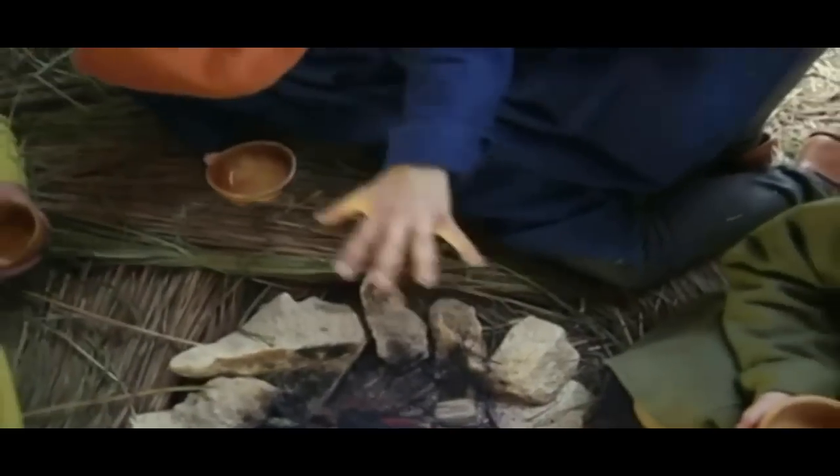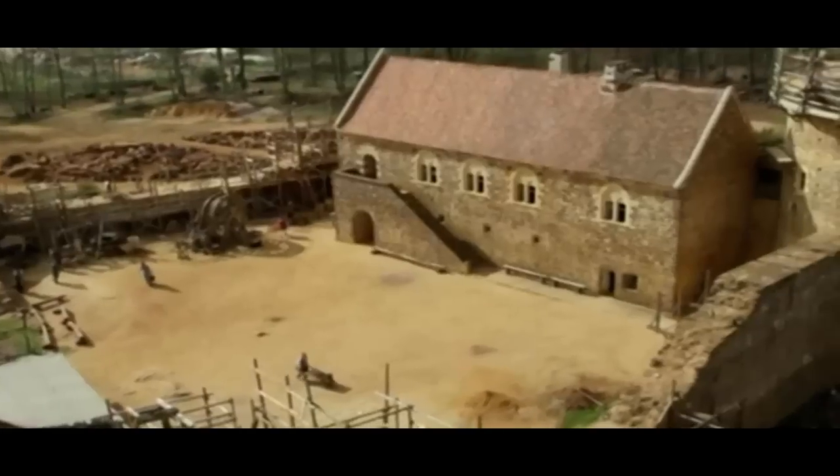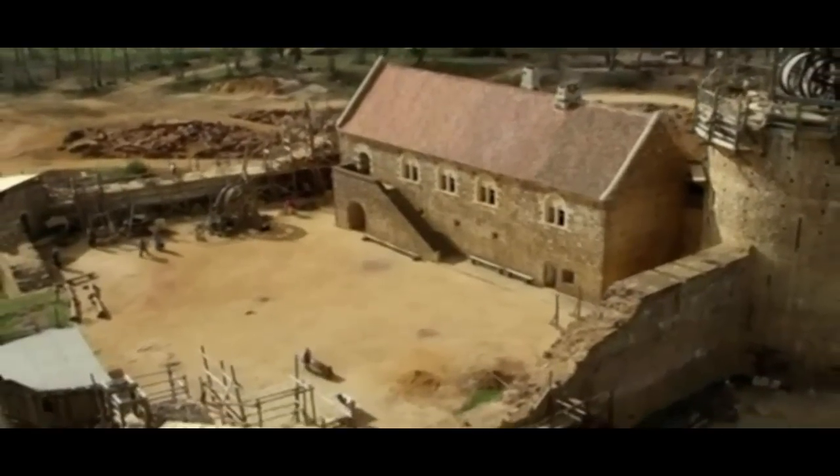They will learn how work is dressed, the art of combat. This is the story of how to build a medieval castle.